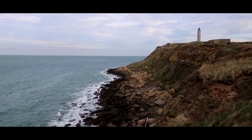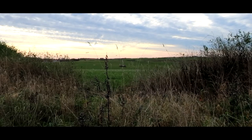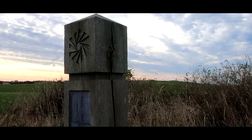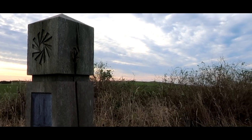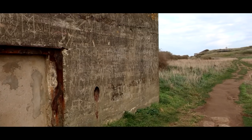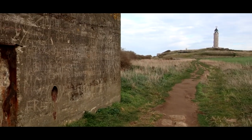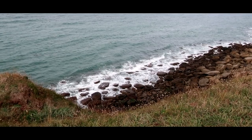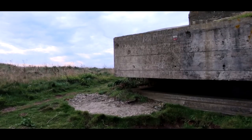Cap Gris-Nez is one of the most famous and most visited places along the gorgeous Côte d'Opale. Next to the possibility to spot seals in the cold channel waters, the site is also littered with bunkers, trenches and craters. These remind the visitors of the Cap's rich war history. But despite all that, the Battle of Cap Gris-Nez is very much a forgotten battle.